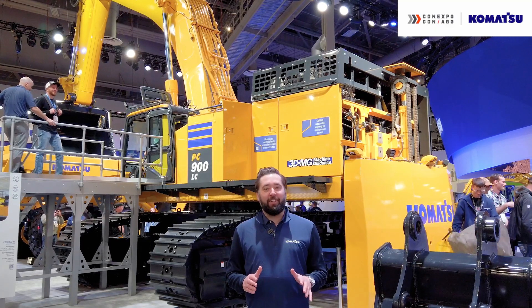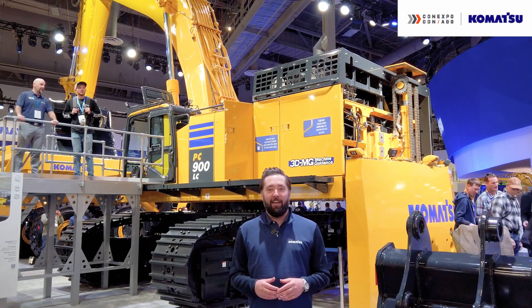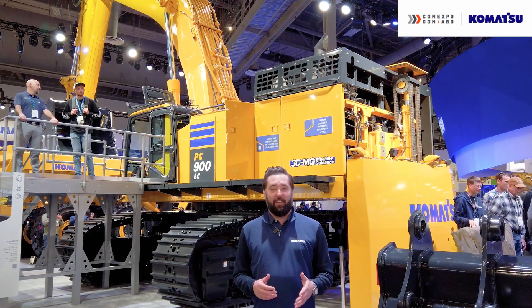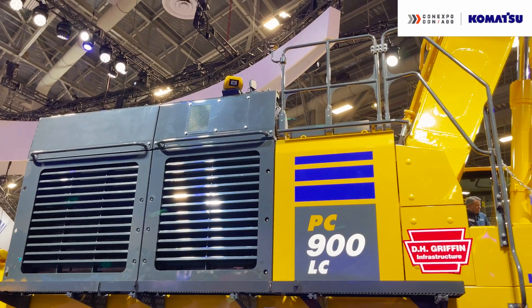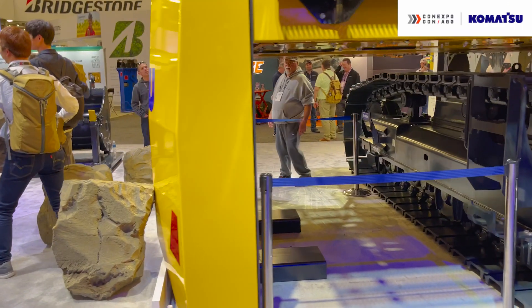Last but certainly not least, one of the stars of the show — the PC900LC, a highly productive mass excavator with scalable solutions like an optional removable counterweight to easily move from job site to job site.